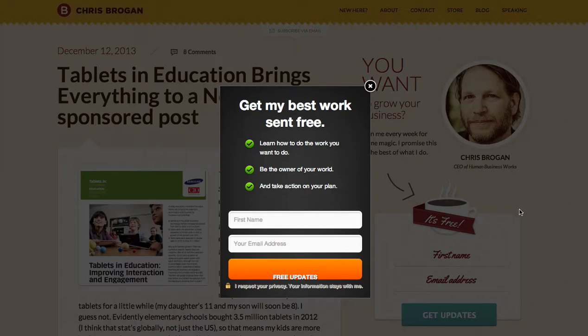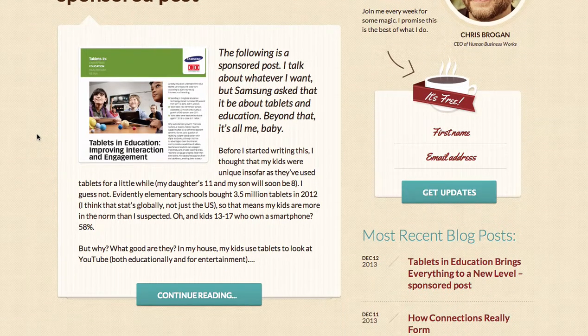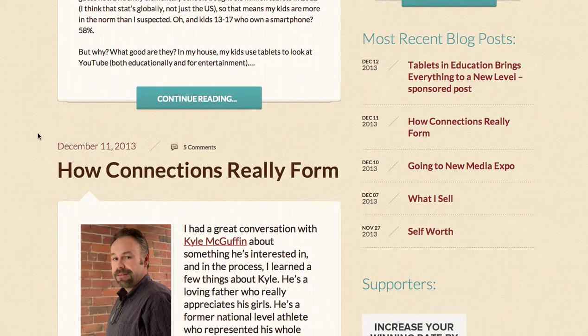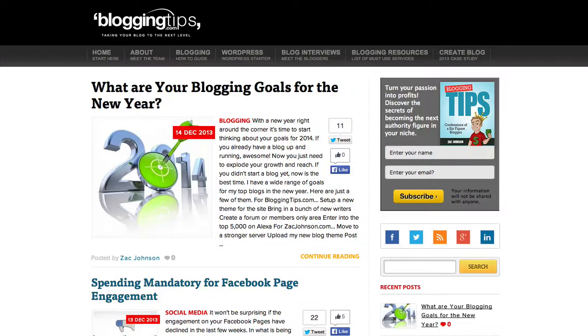Chris Brogan's site has a nice pop-over, but what's really going on is he introduces you to him. I think that's what you're missing — brand identity that people can connect with, without having to watch a video. Who are you, what do you do, and why do I care? Chris Brogan does that really well. As you scroll down, everything's easy to read and you can click to the next post.